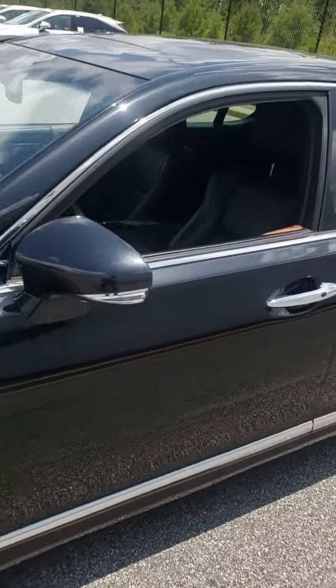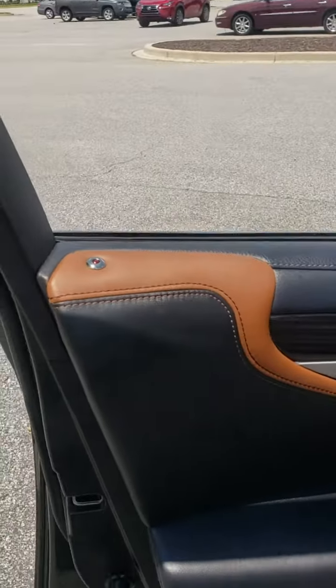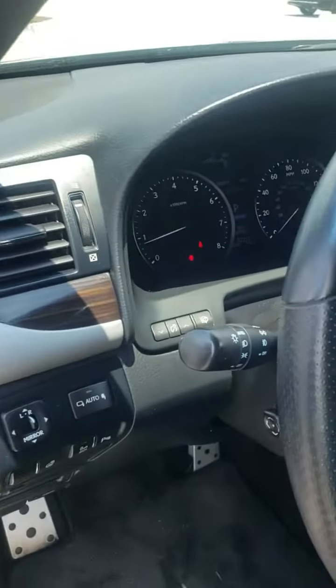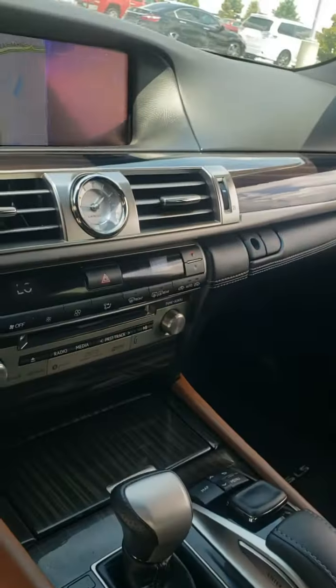Let's take a look at the inside. Just drove it a few minutes ago — leather is in immaculate condition, interior is impeccable. There's your memory seats, power windows, power locks, heated and cooled leather seats, Air Sport badging, sunshade in the rear, and navigation.